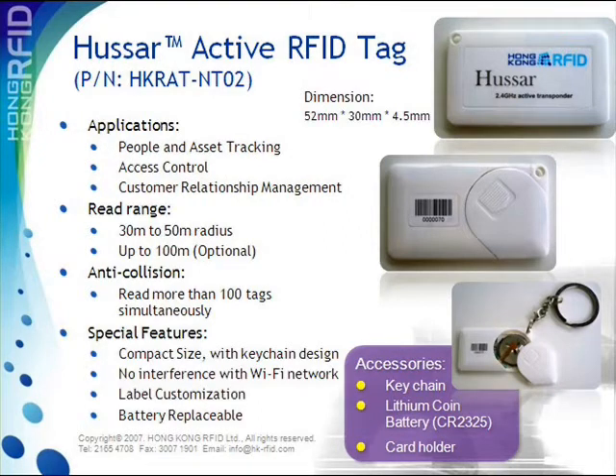The most special and groundbreaking feature of the Huzzer tag is that its battery is replaceable. Users will be notified when a battery is running out. All they need to do then is to buy a new lithium coin battery to replace the old one — simple and easy.